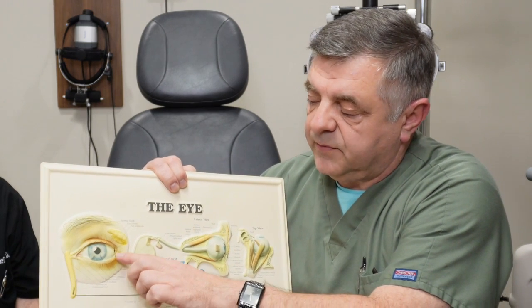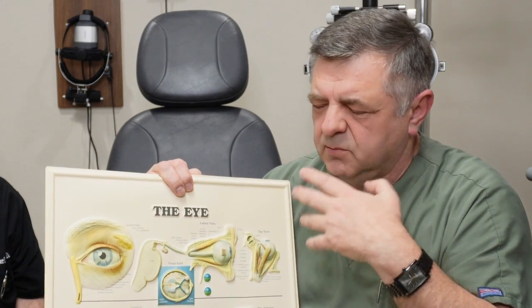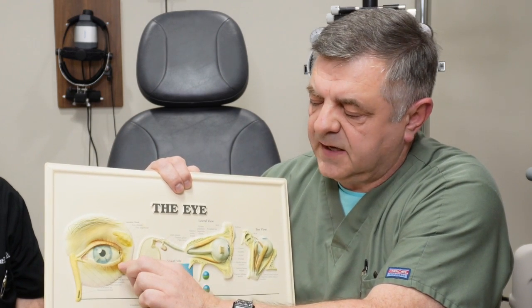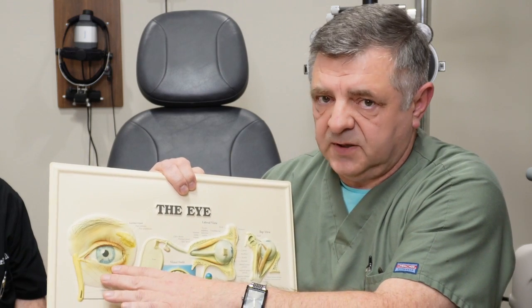One thing to remember: if your eyelid gets really crusty, if you have burning sensations and crust in the morning, it may not be the best idea to put a plug in, because you probably have overgrowth of bacteria on the surface of your eyelid. So let us clean it up first — get rid of the bacteria, get rid of what we call blepharitis.